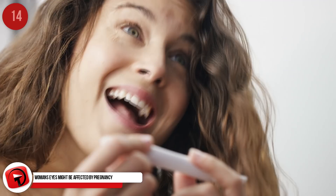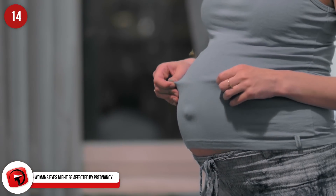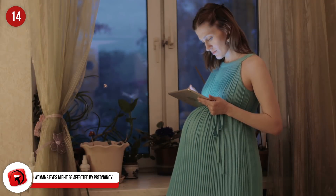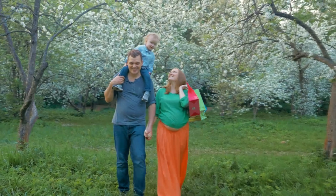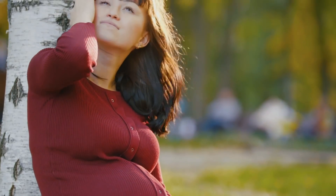With the various changes and the overall physical and mental toll a woman's body takes when she's pregnant, her eyes can unsurprisingly be affected as well. Many pregnant women experience issues with their eyesight. These issues are typically temporary and minor, like having excessively dry eyes or blurry vision, and they usually go away once she has her baby.